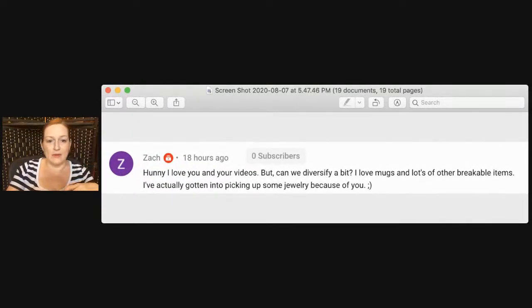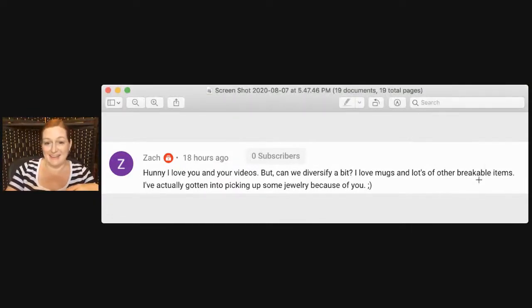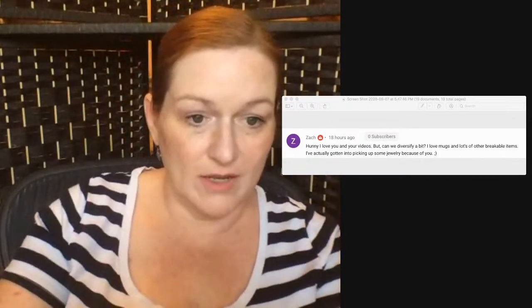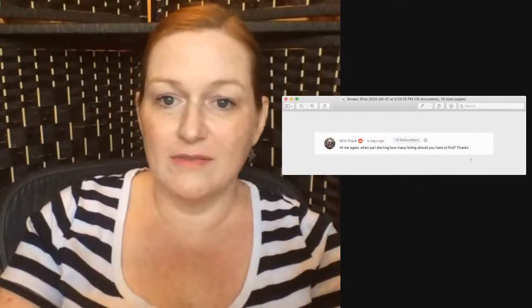Zach says: I love your videos, but can you diversify a bit — I love mugs and breakable items, but can you pick up jewelry? Just to point out: this was a comment on my last jewelry video. I've been doing way more than just jewelry videos lately — I've got a whole wealth of other content. I appreciate you watching, I'll say that much.